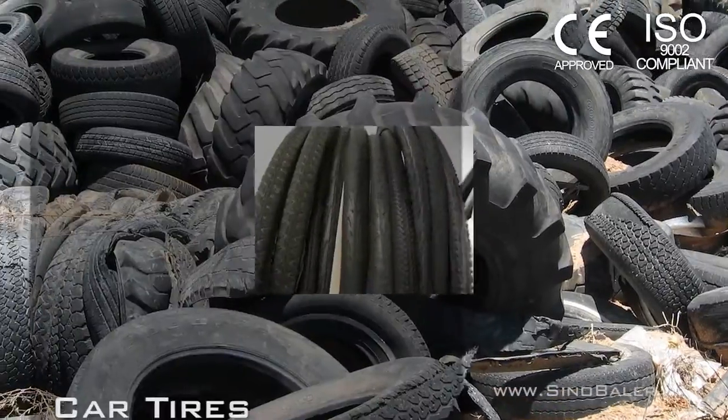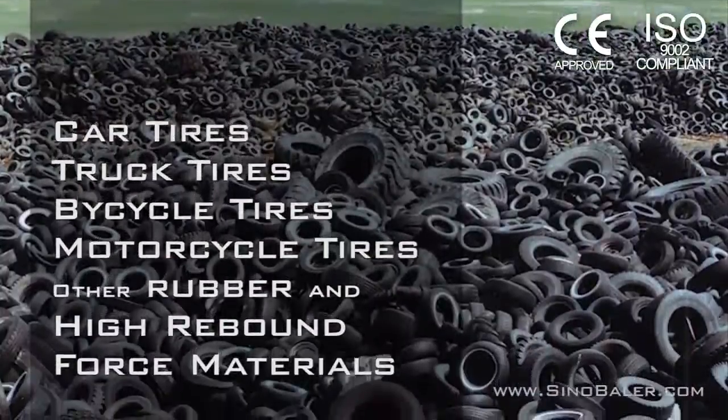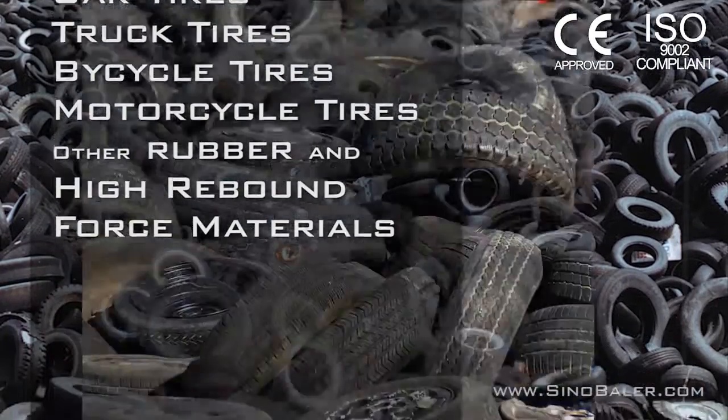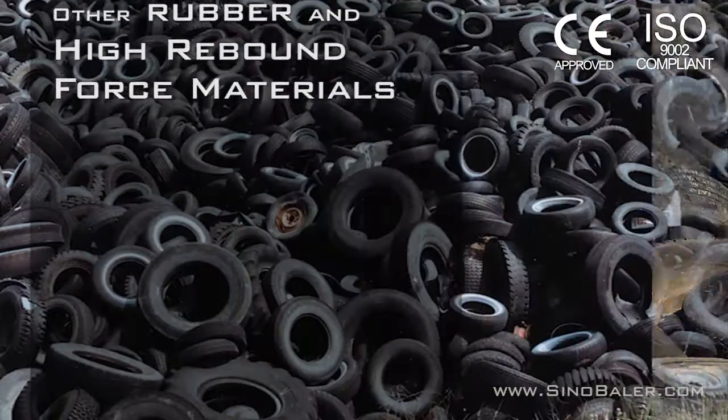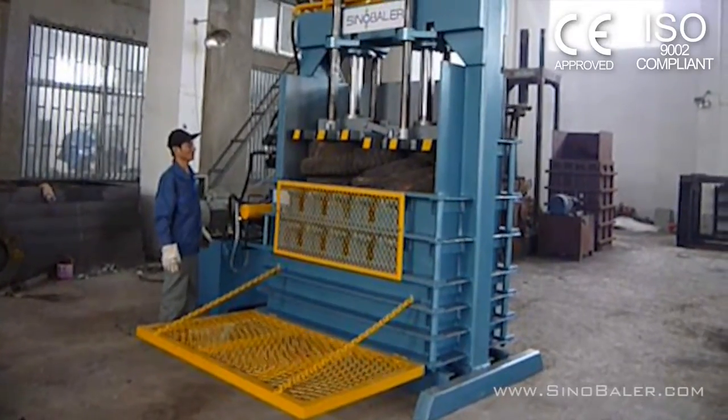Car, truck, bicycle and motorcycle tires and other material with high rebound force can be difficult to contain, store and dispose of. Sino Baler's series of tire balers do just that and do it well.